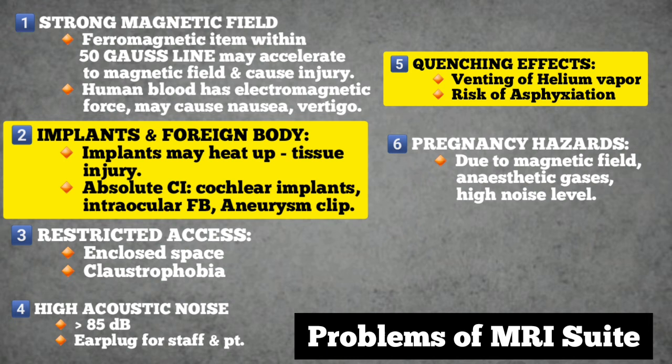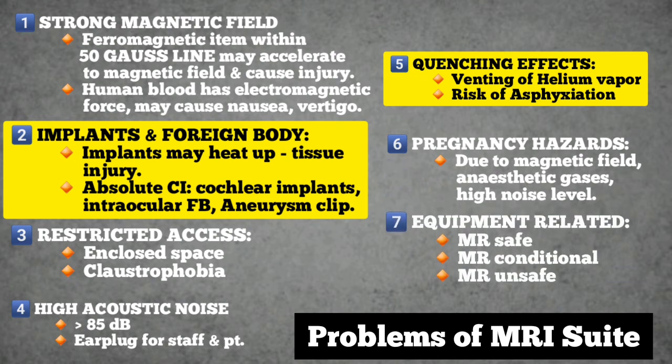The last point is about equipment-related problems. All medical equipment is classified as MR safe, MR conditional, or MR unsafe. MR safe means the equipment poses no MR-related hazard in any MR environment. MR conditional means the equipment poses no hazard in a specified MR environment. MR unsafe means the equipment poses a hazard in all MR environments.